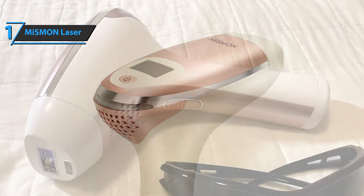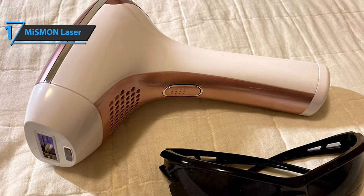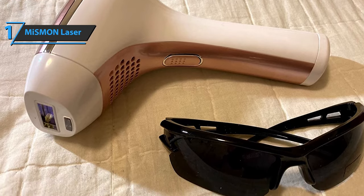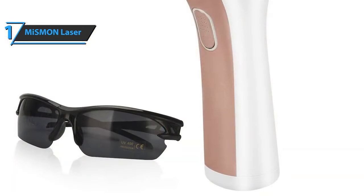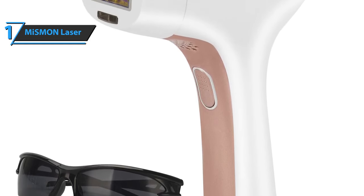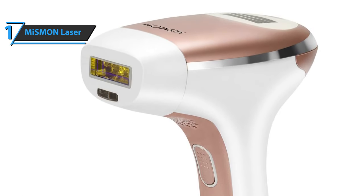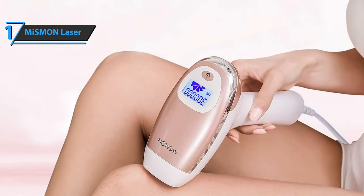The higher the energy, the more effective the hair removal — but when using it, be sure to start from low frequencies and then slowly move to high so that you are completely safe. This device can treat all parts of the body except the head area and around the lips, for which it is not recommended. It sports an attractive and practical design, fits comfortably in the hand, and is quite easy to use. The Mismond Laser Hair Removal comes in rose gold, measuring 9.1 by 8.3 by 3.8 inches, and weighs 2.62 pounds.